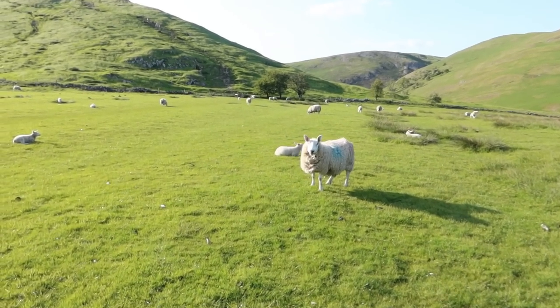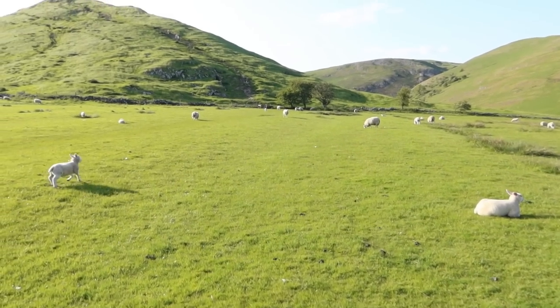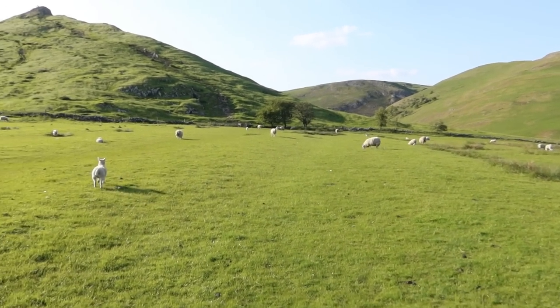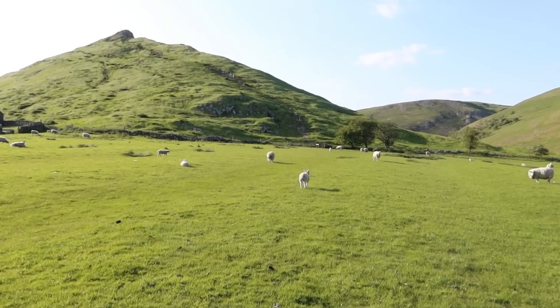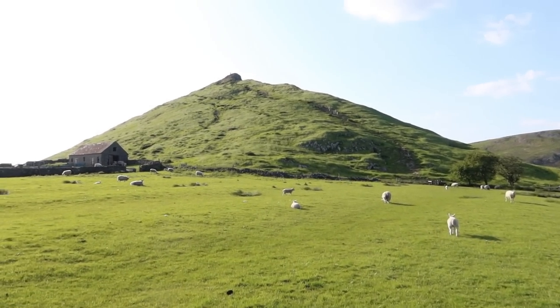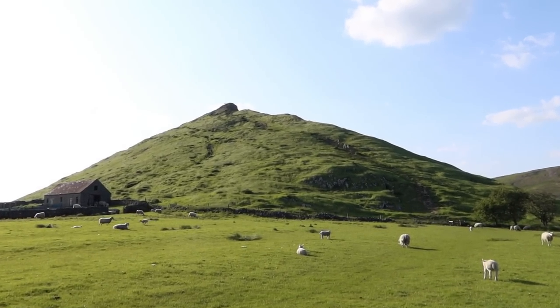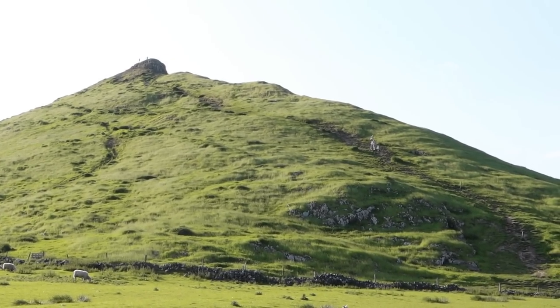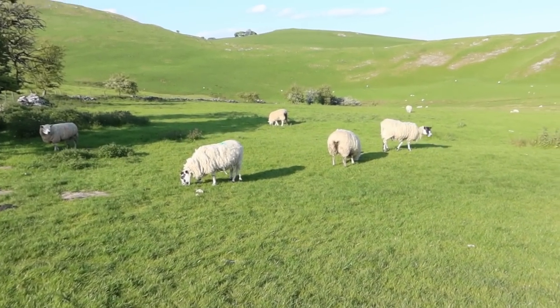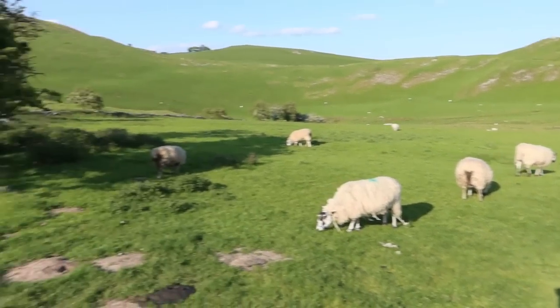We're nearly over here now by the gate. I think he's wondering what the camera is — don't worry, I'm not coming near you! We're strolling to that gate; you can see some people walking down, which gives you an idea of the scale of Thorpe Cloud. You can see some people up on the top too. Beautiful. See you later, sheep — have a nice evening! He said bye.